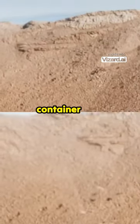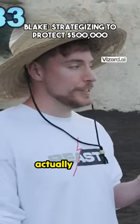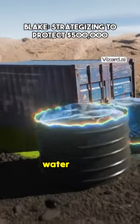Step one: I want to put a shipping container over the money. That is actually genius. Step two: giant water tank.